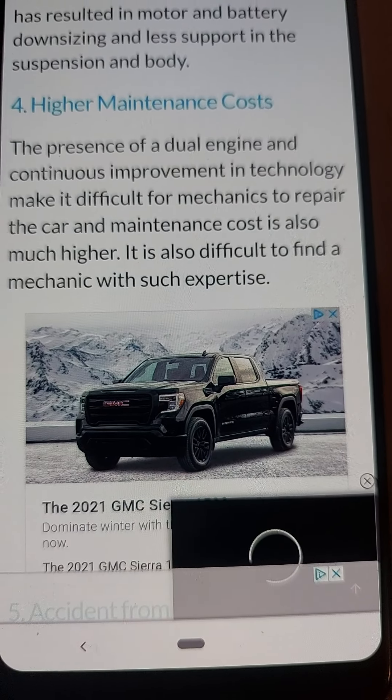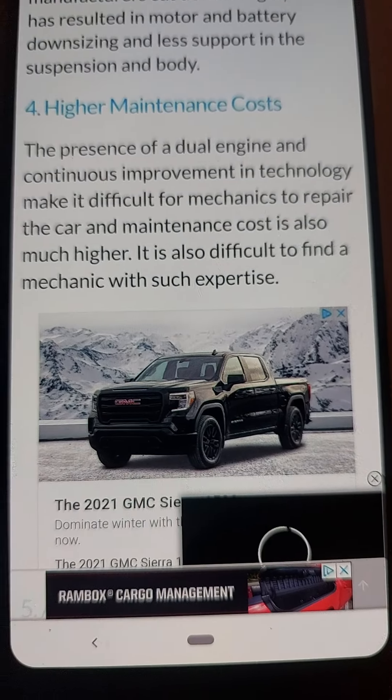As promised, here are the disadvantages of a hybrid car. Number one: less power.